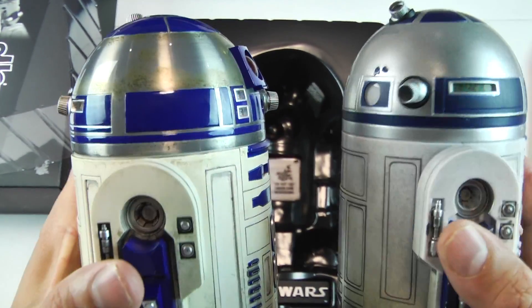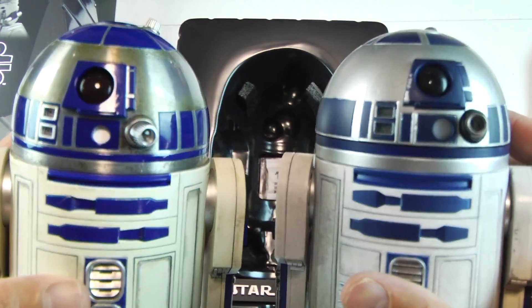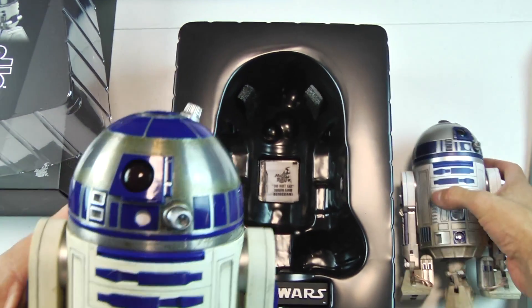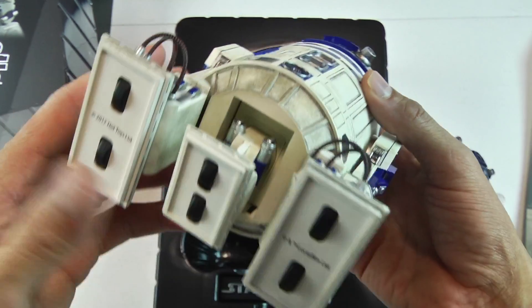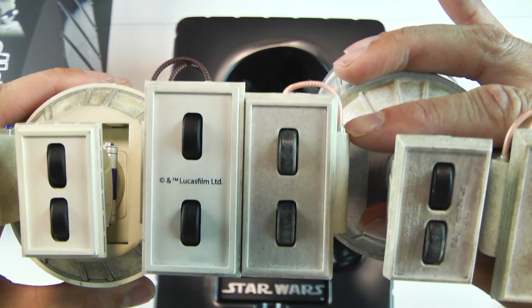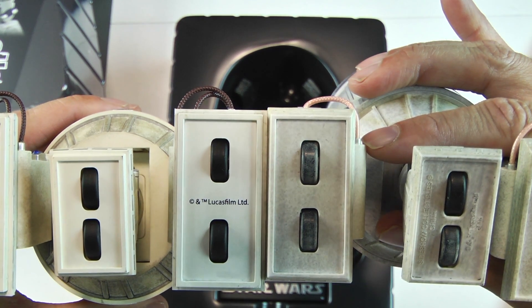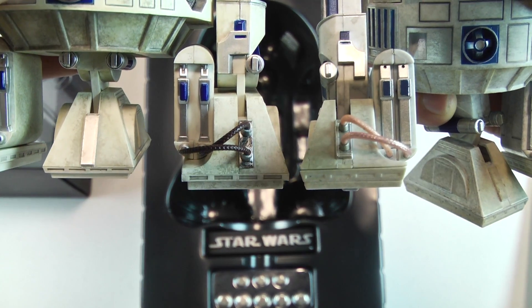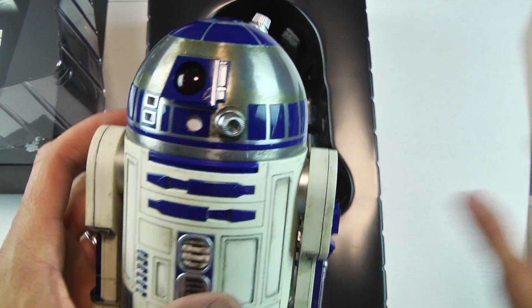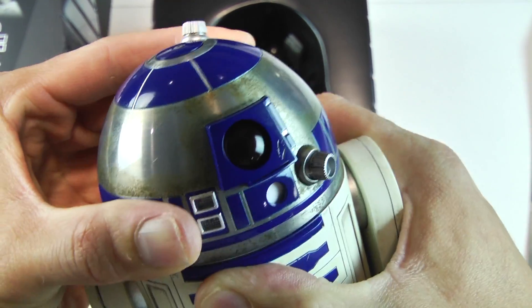I never paid much attention to the eye pip before — on the Sideshow Collectibles version it's sort of a flat sheet of plastic, not bubble form. It's the little details like this that separate Hot Toys from the other guys. The paint application on the Sideshow Collectibles is good, but in my opinion Hot Toys' paint application just looks better. It could be the stainless steel — or what I'd guess is machined aluminum — dome. Another thing I notice is the quality of the wheels. The side dimensions make the Hot Toys R2 look slightly larger, which is surprising for 1:6 scale.